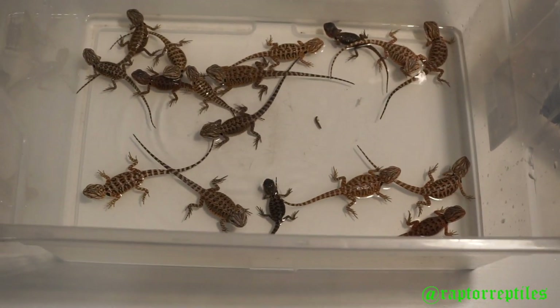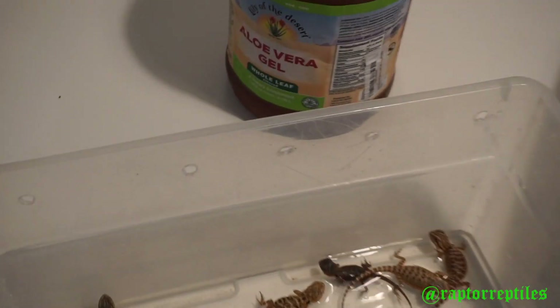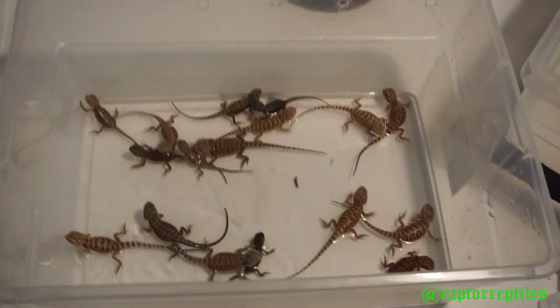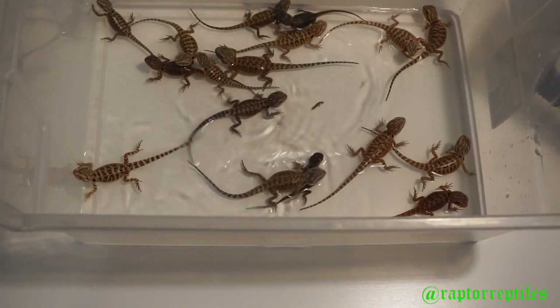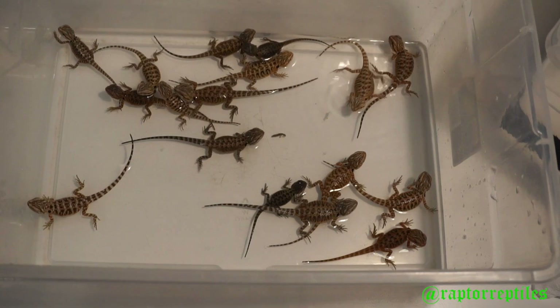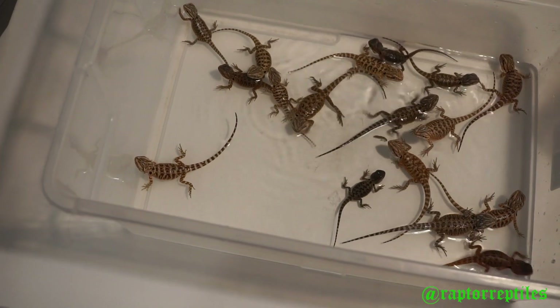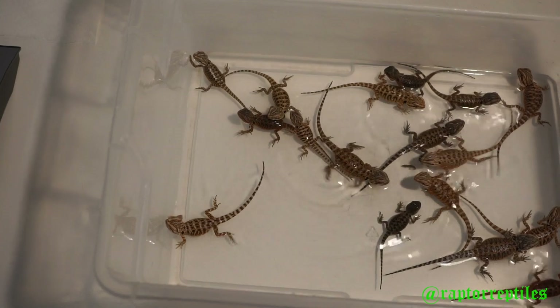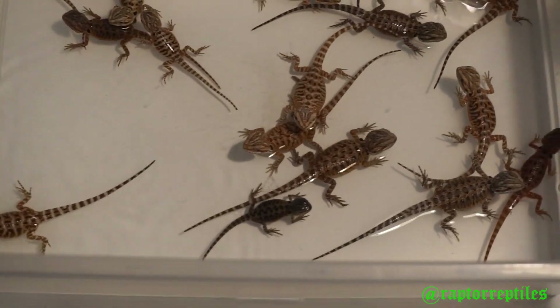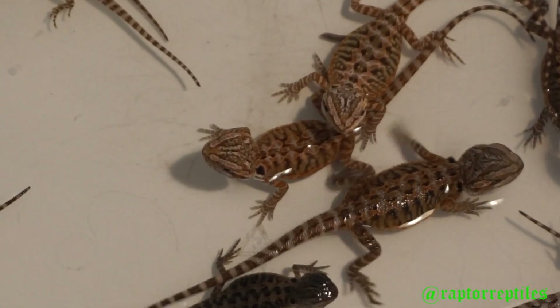I still use that aloe vera gel — whole leaf, Lily of the Desert. They seem to like it; I've noticed good results. I think it encourages them to stay hydrated a little bit more and gives the water a slightly sweeter taste.